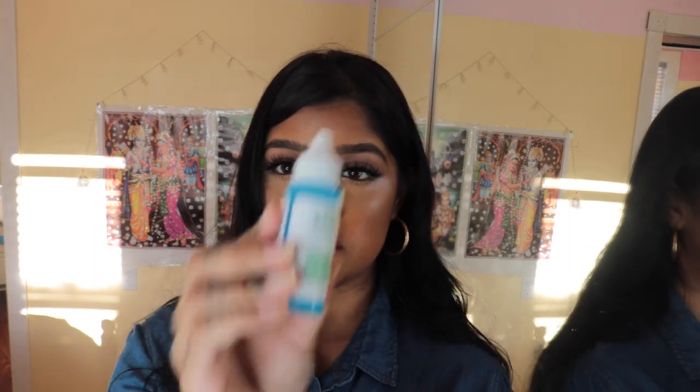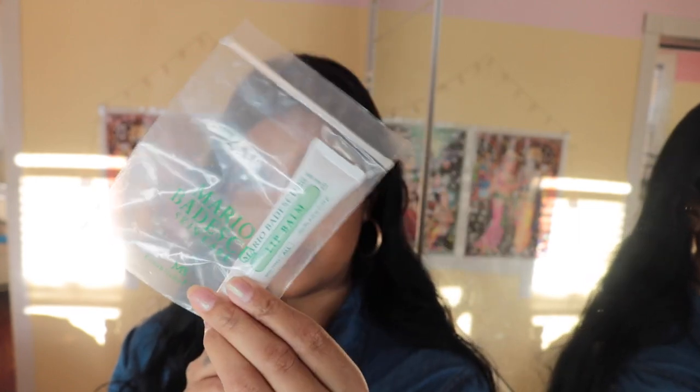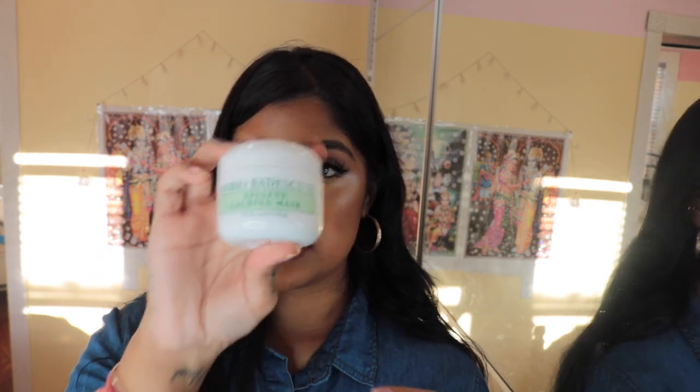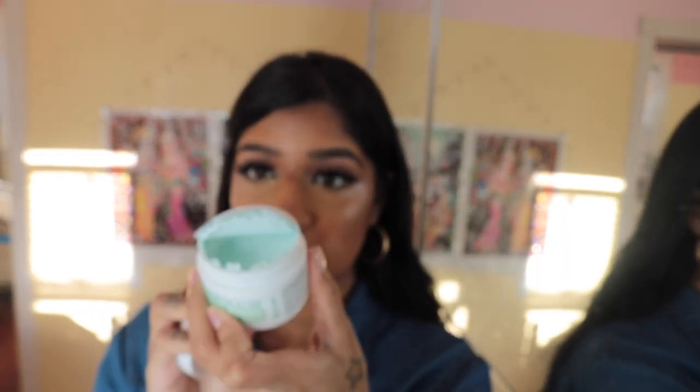They sent me an orange cleansing soap, a Moisture Magnet, a Herbal Hydrating Serum, and a lip balm — we love lip balms here, we love nice unchapped lips. They also sent me an Almond and Honey face scrub and the Calming Mask, which I'm gonna use on camera. I'm gonna take off all my makeup in a bit and put this on. It's blue! Your girl has been breaking out — it's almost that time of the month.